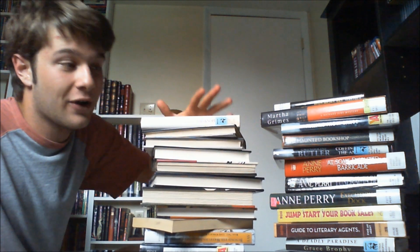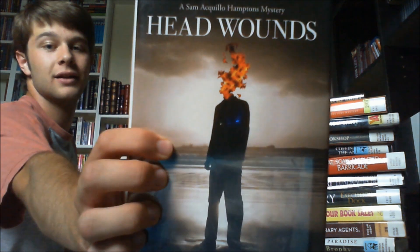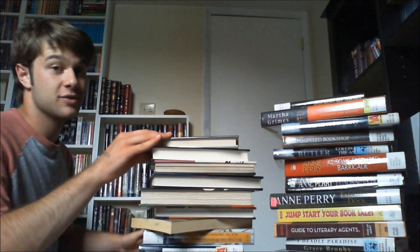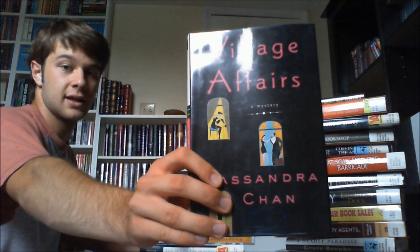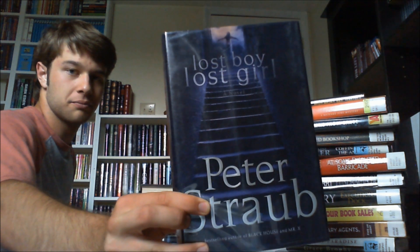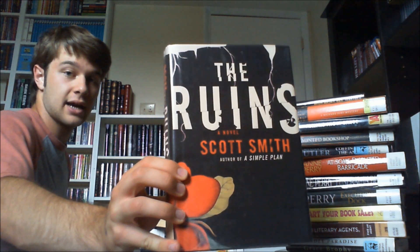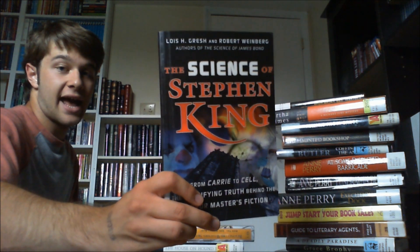This book looks absolutely awesome, it's called Head Wounds — that cover is incredible, so cool. Murder in a Mummy's Case — it's a pretty old one. A lot of these are mysteries; they had a ton of them there. This one is No Sign of Murder, which has an awesome cover. Village Affairs, which is another mystery with another really cool cover. A Hopeless Case. Lost Boy, Lost Girl by Peter Straub. This one I was really happy to find — that is The Ruins by Scott Smith.